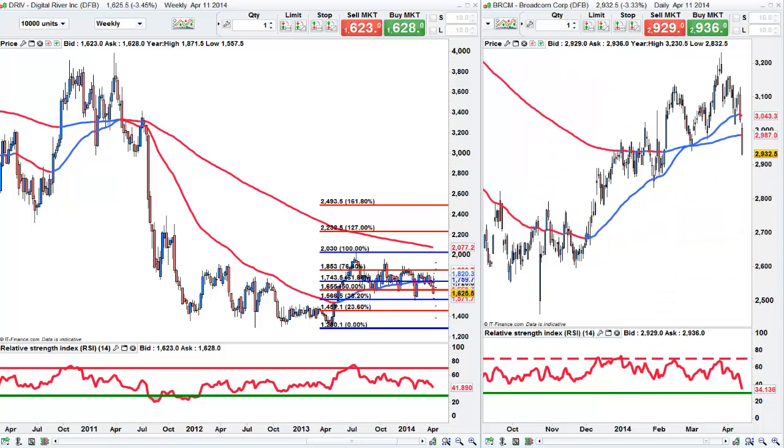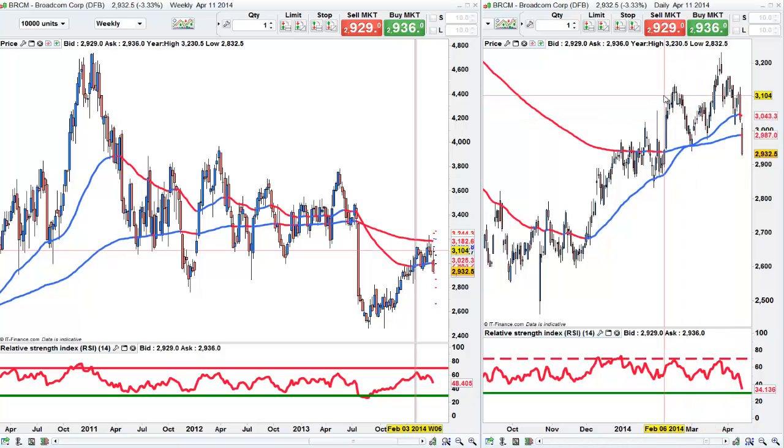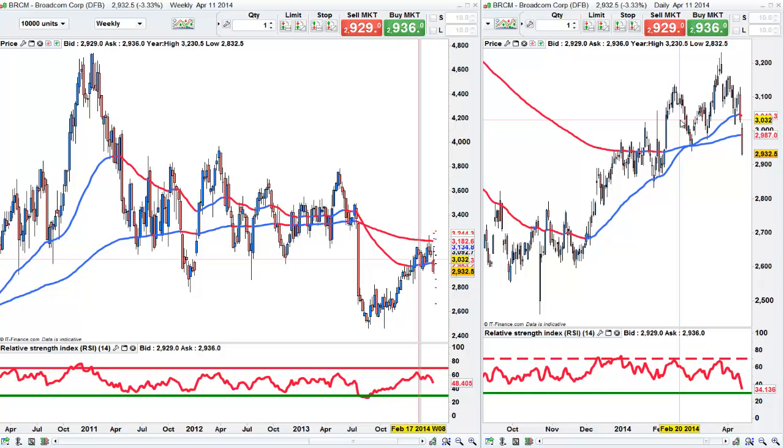BRCM, Broadcom — nasty sell-off a couple of days last week. Couldn't get through 31, so they dropped it. If we get a bounce, it might be worth waiting to see if we can get right up there at 3030. The obvious place to get short is up there at the 2985 area. That's probably too aggressive as a short entry — there's been a very minor reaction up to 32.